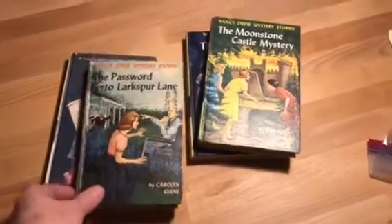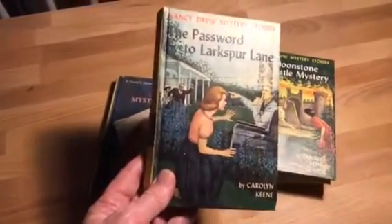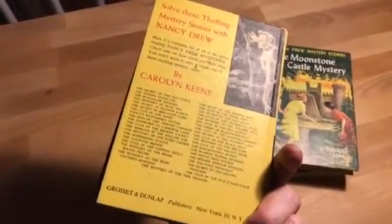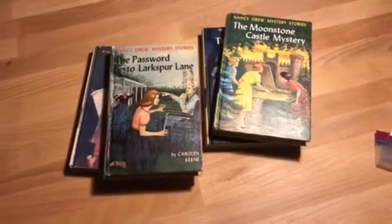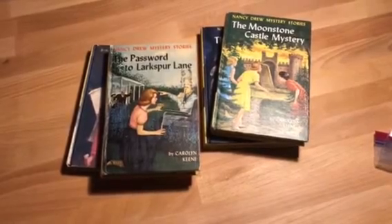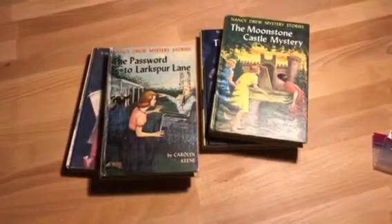These books here that you're looking at are probably somewhere between 1962 and the late 1970s. You can tell that based on the fact that they don't have a dust cover — these books actually have what's called a picture cover. A lot of you may be familiar with these if you've read Nancy Drew books, or as I did when I was a kid, I read Hardy Boys. Hardy Boy books are also pretty collectible, and there are lots of people that like to collect them.